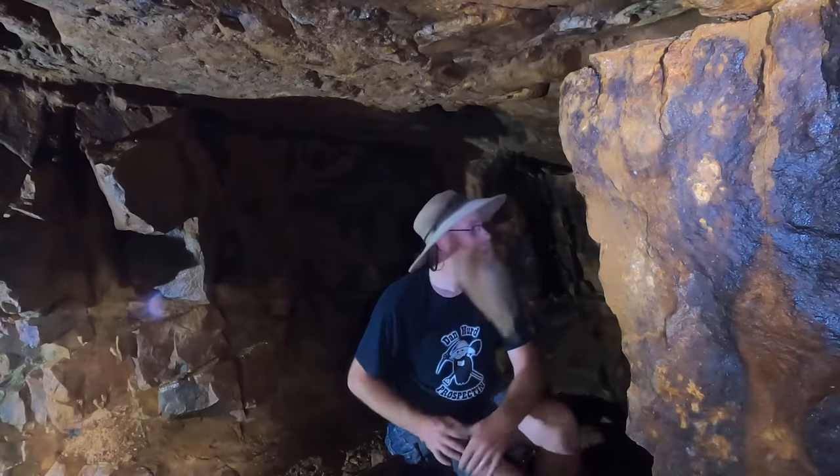Hello everyone, Dan Herr with Dan Herr Prospecting here. Welcome back to my channel. And if you're new, welcome. I hope to earn your subscription today. I'm coming to you from inside a gold mine — one of my favorite gold mines — and I've got some very special ore to work with today. Wish me luck. I hope you enjoy.